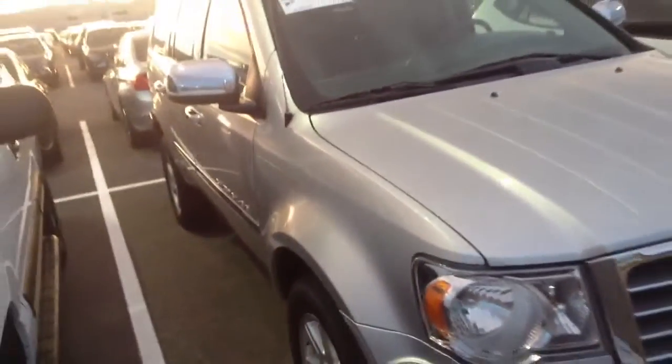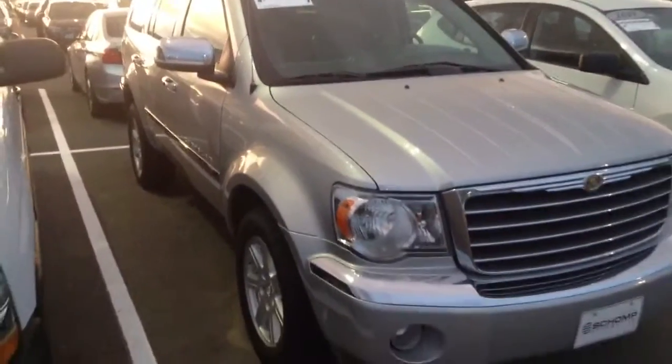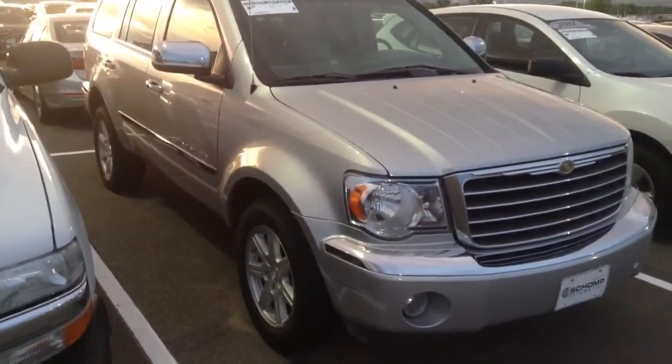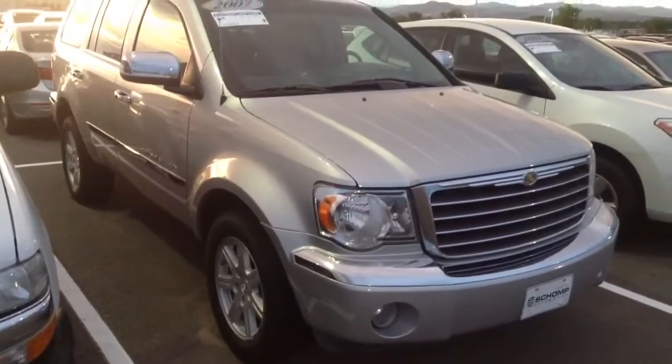This vehicle is in wonderful condition. Whoever had this before definitely took good care of it — not seeing any issues as far as that kind of stuff goes. The miles currently on this vehicle are 76,257. The tire size is 265 by 60, and the rim is an 18-inch rim.